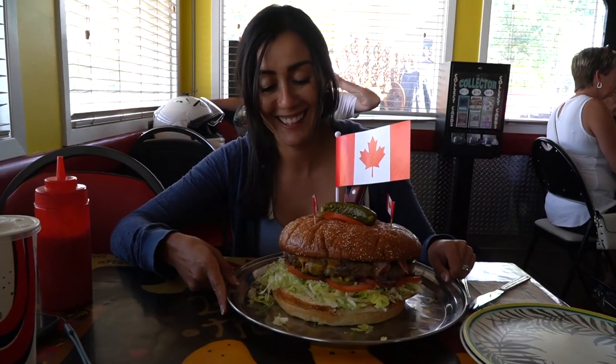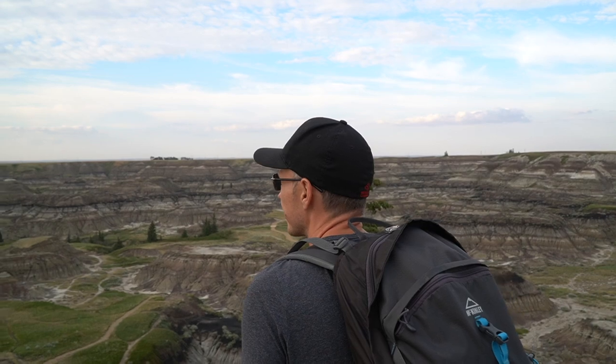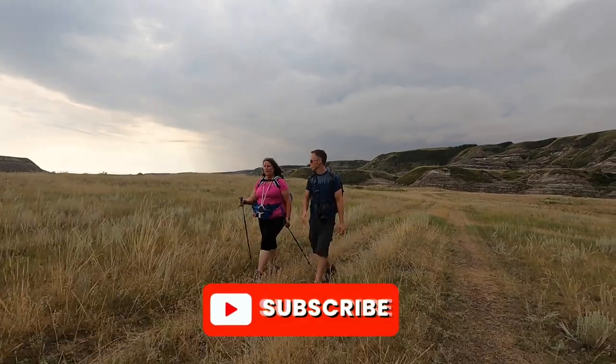Oh my god, this thing is huge! We're Matt and Carla, a Canadian couple with two totally different backgrounds sharing our experience and advice about traveling in Canada. Follow along as we continue to explore the second largest country on earth.